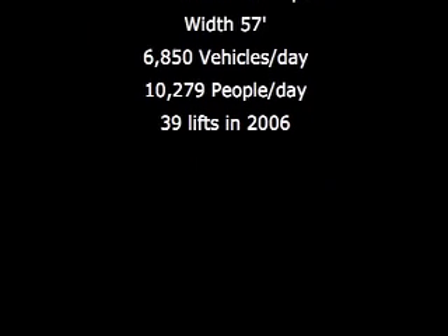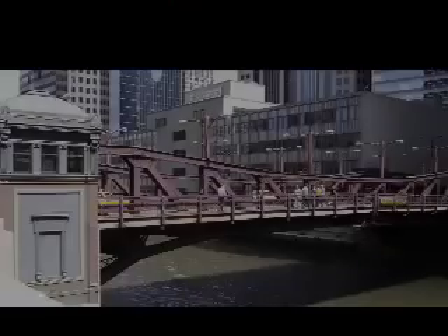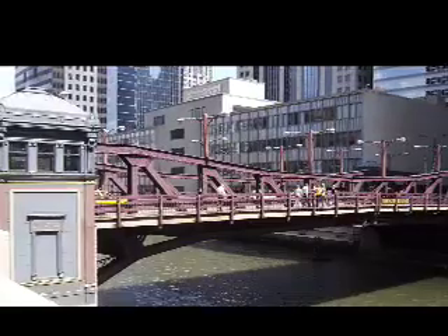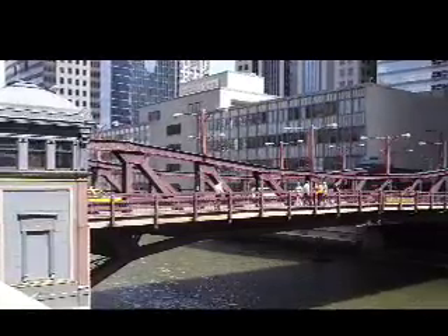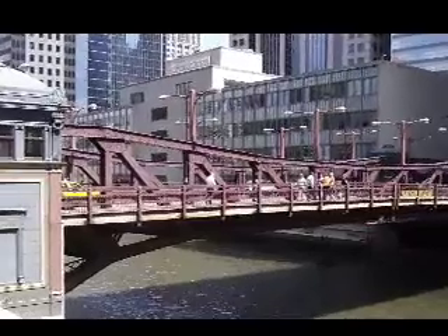The next bridge is at Washington Boulevard. The first river crossing here was a tunnel built in 1868. The first bridge was installed in 1891. During the heyday of commercial river traffic, it was not unusual for ships to ground on the tunnel roof.